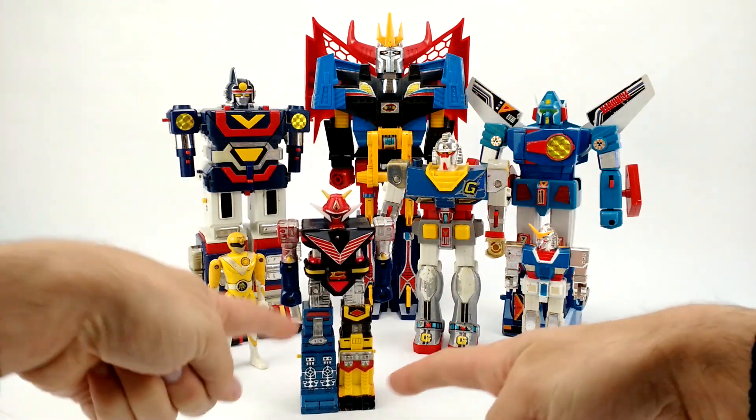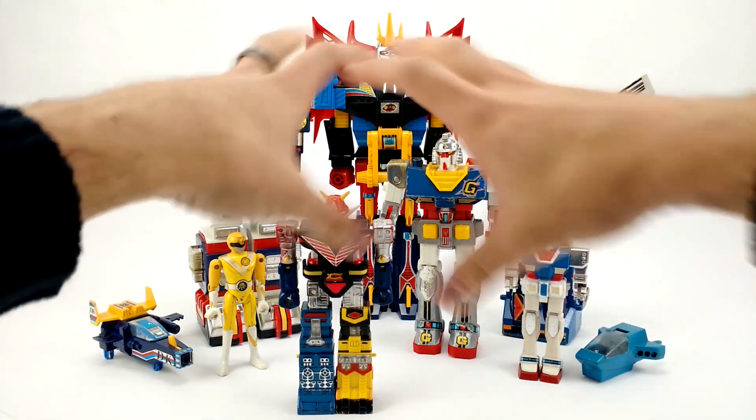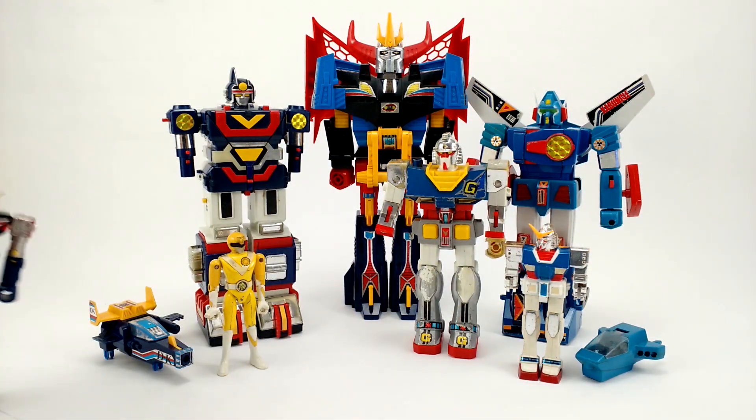He was a combiner. There's a blue robot, a yellow robot, and a regular robot, and they transform and form another guy. This one doesn't come apart though.